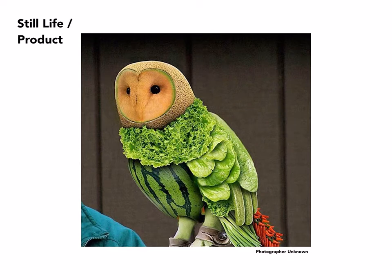Obviously, a sculpture made out of various organic forms, lit in such a way and against a background that suggests that this is, in fact, a bird of prey on somebody's arm.